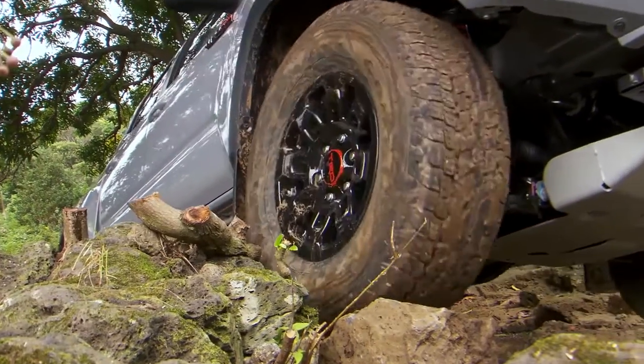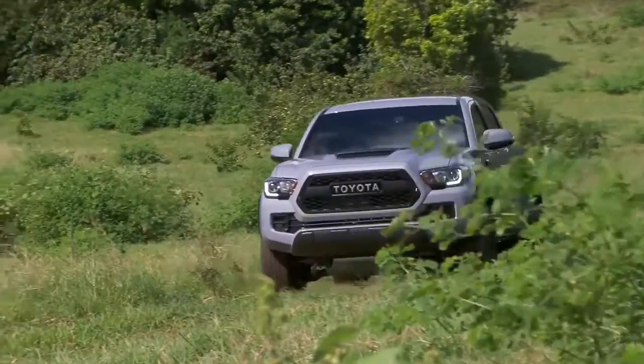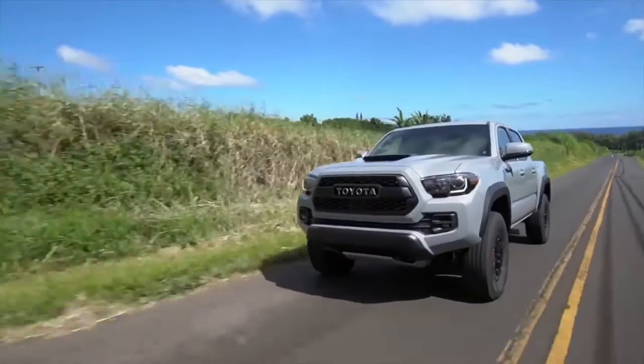Whether freshly waxed, coated in dust, or caked in mud, Tacoma's good looks impress from every angle. Available LED daytime running lights add extra safety and style to Tacoma's legendary toughness, helping you see or be seen day or night.